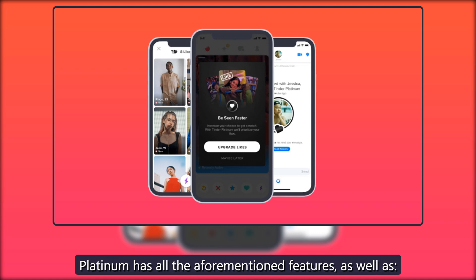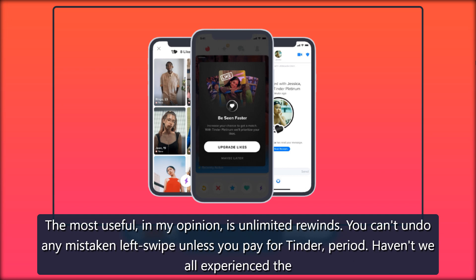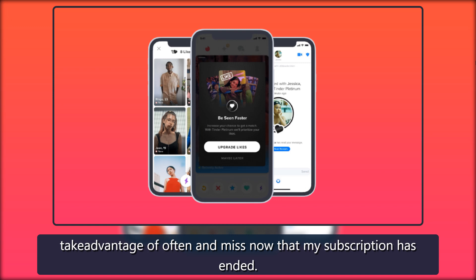With Plus you get the standard features; Tinder Gold gives you all those features plus more; Platinum has all the aforementioned features as well. Is paying for Tinder worth it? Tinder's standard paid features — the ones available to all subscribers — are pretty sweet and worth the price. The most useful, in my opinion, is unlimited rewinds. You can't undo any mistaken left swipe unless you pay for Tinder. We've all experienced the anguish of noping someone we wish we liked. When you're not a paid user it can be devastating — you're left wondering what that connection would have been. With rewind, you don't have to wonder. It's an incredibly useful feature I take advantage of often and miss now that my subscription has ended.